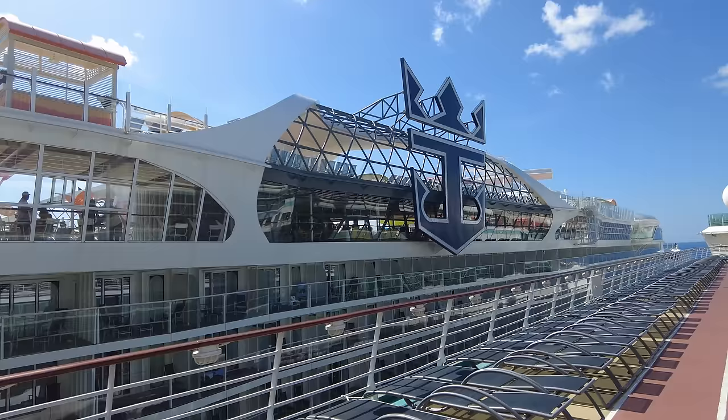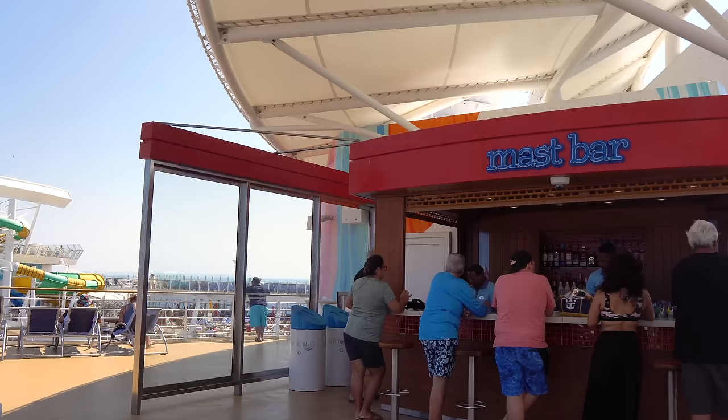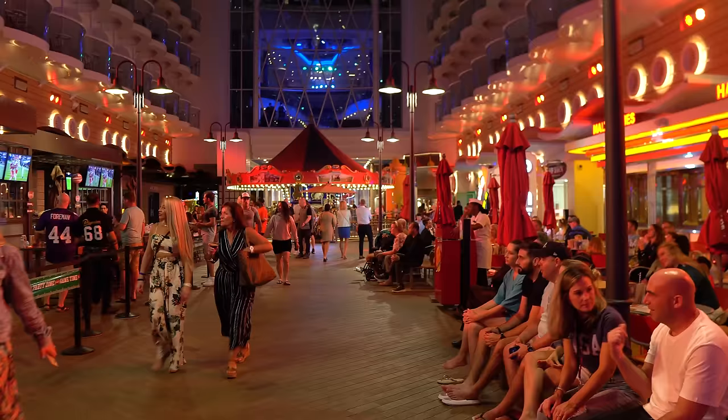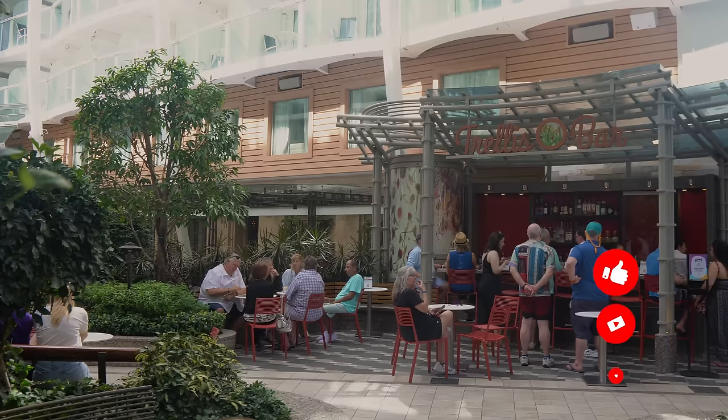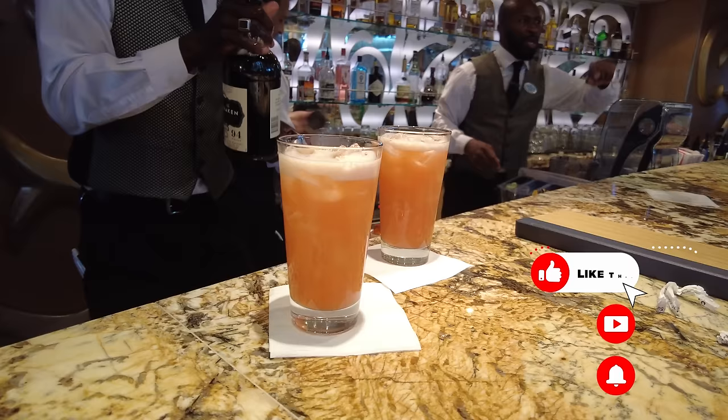Hello everybody, it's Matt from RoyalCaribbeanBlog.com. By far, Royal Caribbean's drink packages are likely the most popular thing you can add on to your cruise. As you're probably aware, Royal Caribbean does not include all the drinks in your cruise vacation. You get some like water, coffee, and tea, but in a lot of cases you're going to want soft drinks, beers, or cocktails — and that's where a Royal Caribbean drink package comes in.